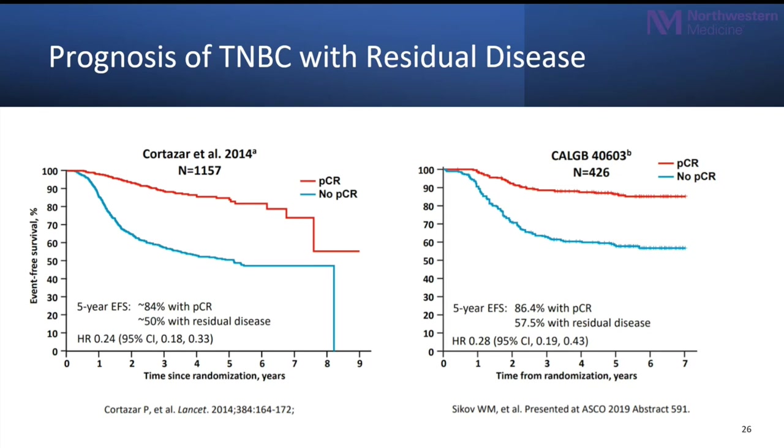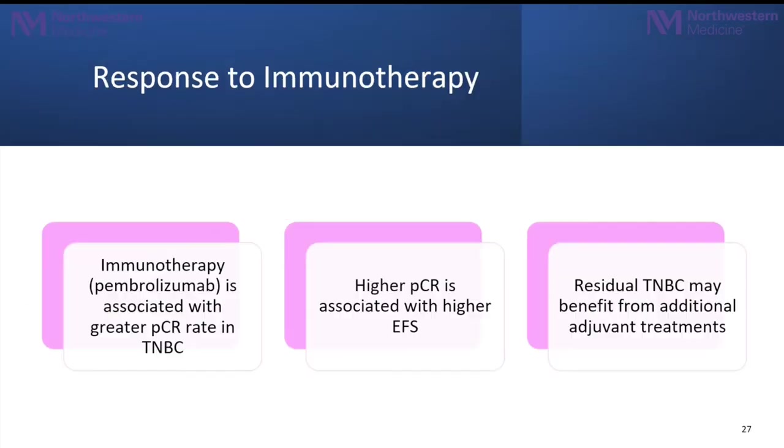Complete pathologic response translates into higher survival — particularly event-free survival. The curves in both graphs show patients who had a complete pathologic response had significantly better prognosis than those who did not. In summary, immunotherapy is now associated with a greater pathologic complete response in patients with triple-negative breast cancer, and we have approval for at least two medications for stage 4 triple-negative as well as late advanced non-metastatic triple-negative breast cancer. Higher pathologic complete response has also translated into higher event-free survival.